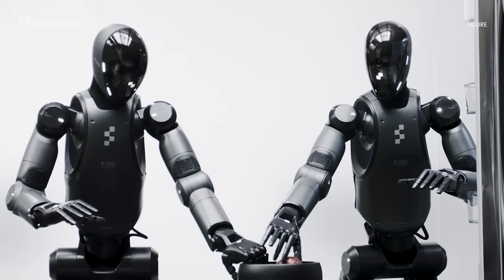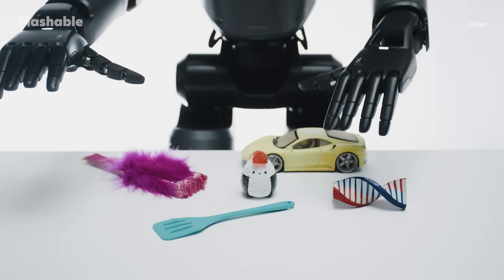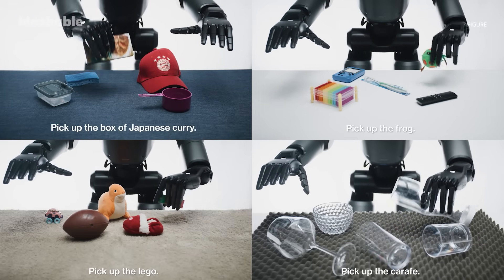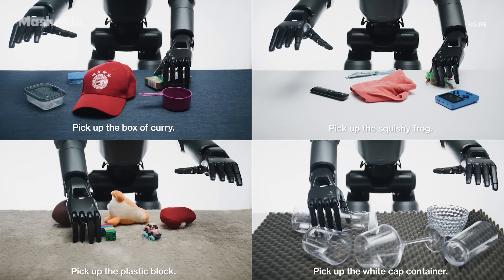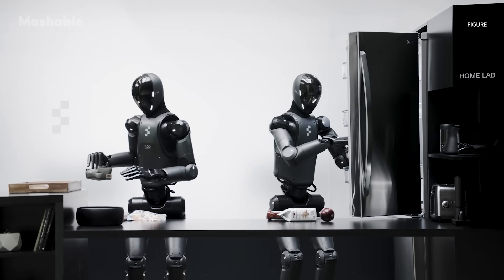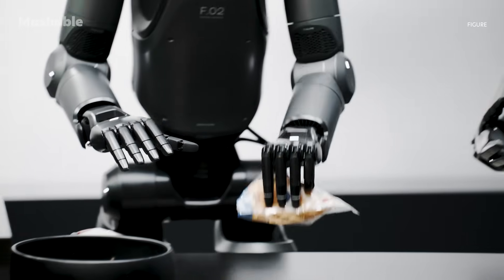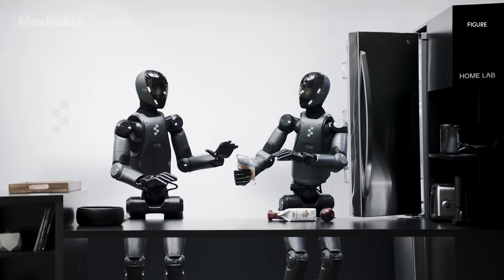So, how do they pull this off? Helix is a VLA model, which stands for Vision, Language, Action. The robots visualize the environment around them, interpret language commands, and then act on them. Figure describes it as a first-of-its-kind System 1, System 2 VLA model, which basically means Helix uses two different systems to control the robot's upper body. Previous systems could either handle many tasks slowly or perform a specific task quickly — Helix combines both approaches for the robots to be faster and more adaptable.